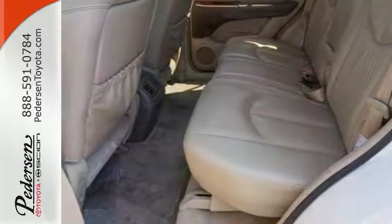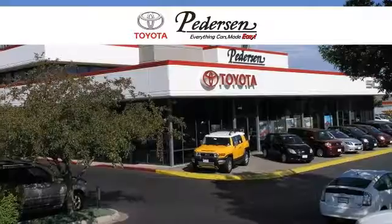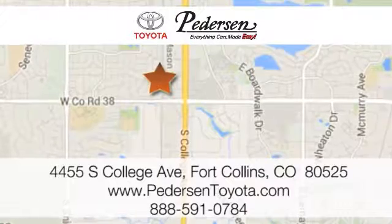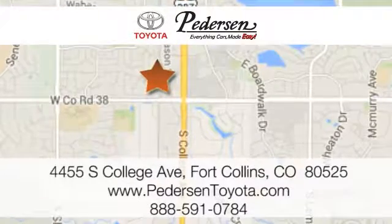Come on in and see it today and take it for a test drive. Call, click, or visit us today. We're conveniently located at 4455 South College Avenue in Fort Collins, Colorado, or online anytime at petersontoyota.com.